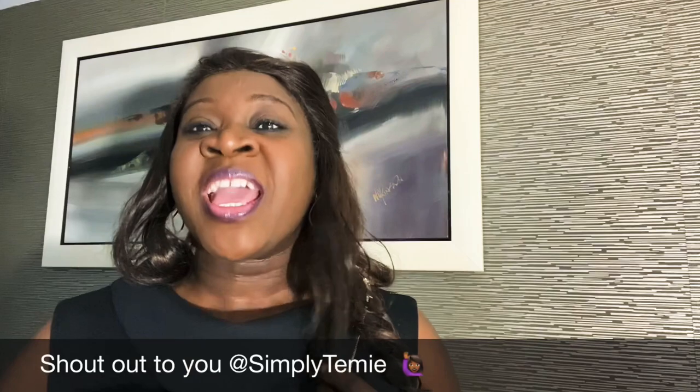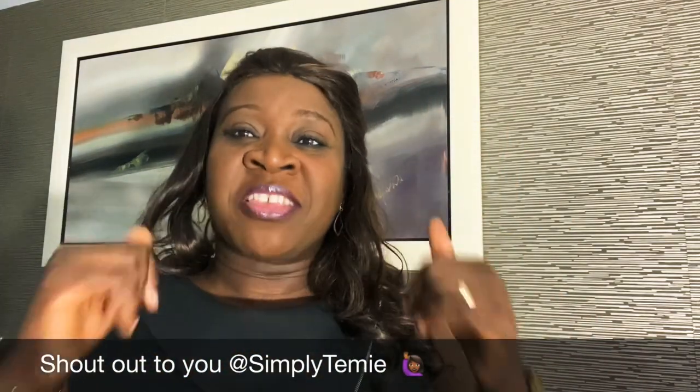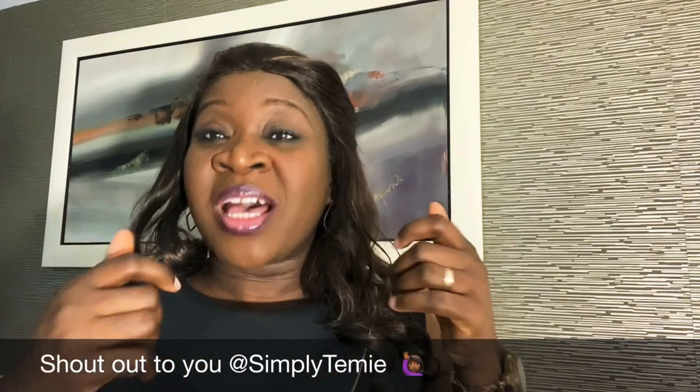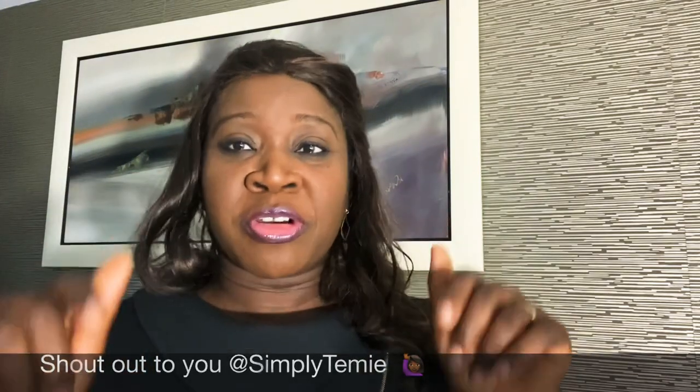If you haven't got Simply Tammy, I'm going to let Simply Tammy introduce herself so that you can go and get Simply Tammy as quickly as you can, because you want somebody that can give you all of the tips you need to grow your content.